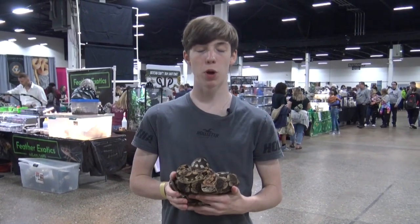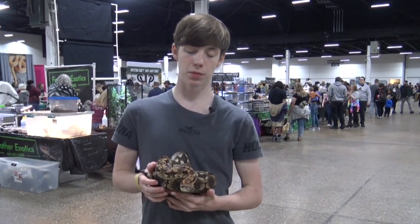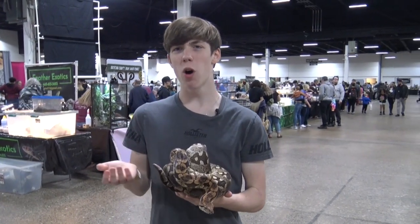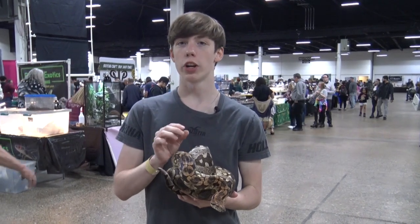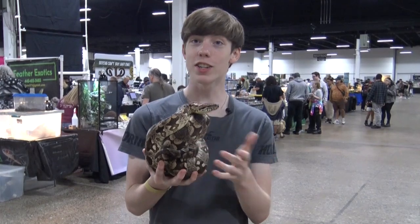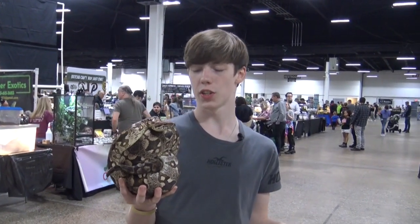Being boas, Dumeril's boas are really good eaters and will easily eat frozen-thawed rodents. They will also drink a lot of water, which isn't actually that common for snakes, so it's best to make sure their water is always fresh. They are very docile snakes — as you can see, this one's just letting me hold it — and they are great to handle despite their quite large size.